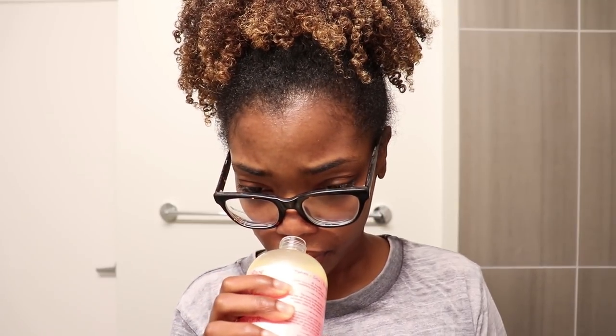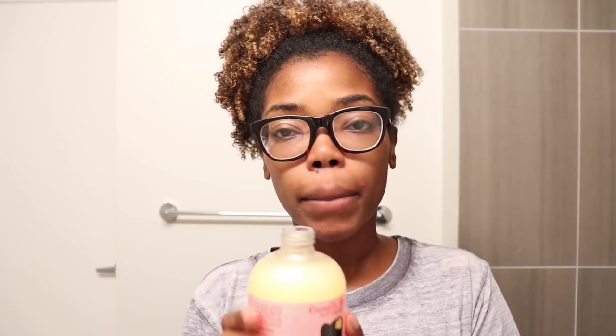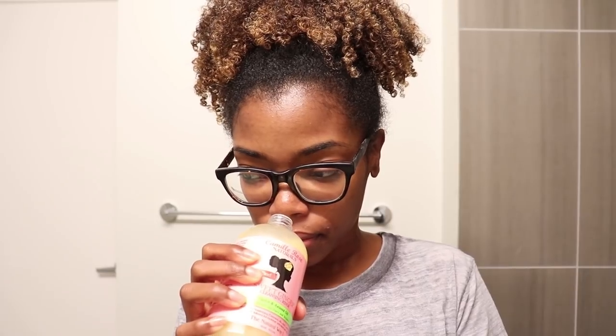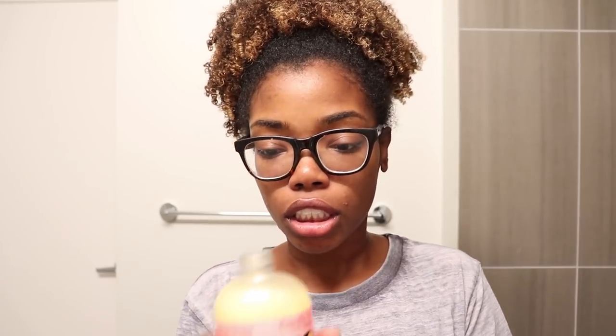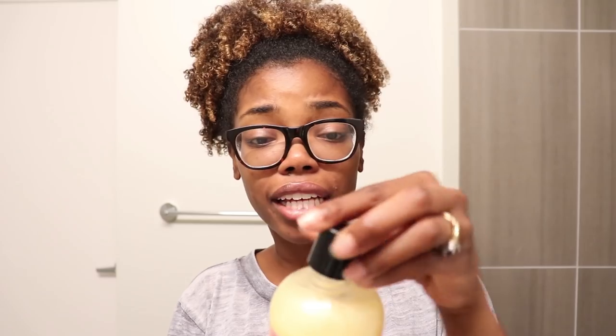Whoa, this product has a very interesting scent. I didn't get sweet ginger right off the bat initially, but the more I smell it, I can definitely detect it. It smells okay — it doesn't have the fruitier, sweeter scent I typically go for in shampoos, so it's very different from what I usually use, but I love Camille Rose products and I'm excited to try it.